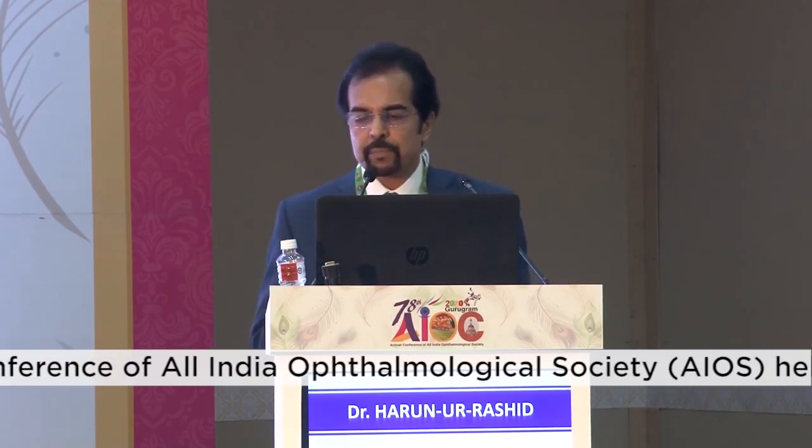If you look at light distribution, the Technis bifocal lens distributes light 41% for near and 41% for distance. But with the PanOptix, the latest lens has 50% for distance, 25% for intermediate, and 25% for near.